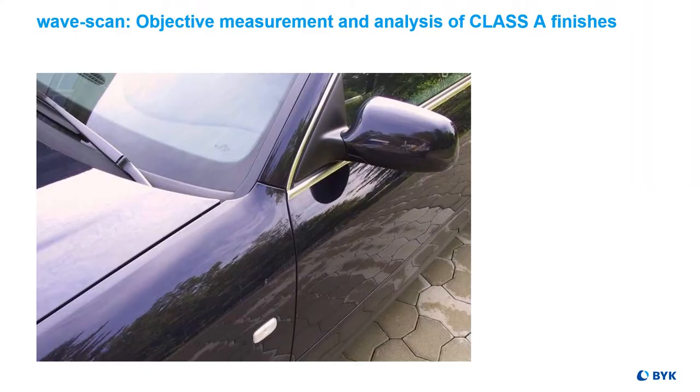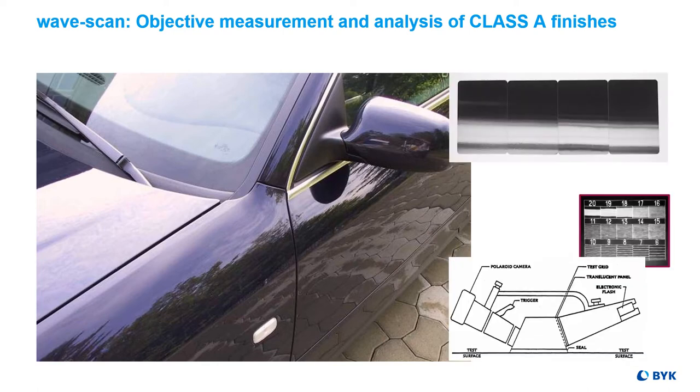Today you would call the Wavescan a game changer. Already 25 years ago it replaced visual judgments using orange peel panels or instrumentation with polaroid pictures to objectively evaluate the appearance of a high gloss class A surface.